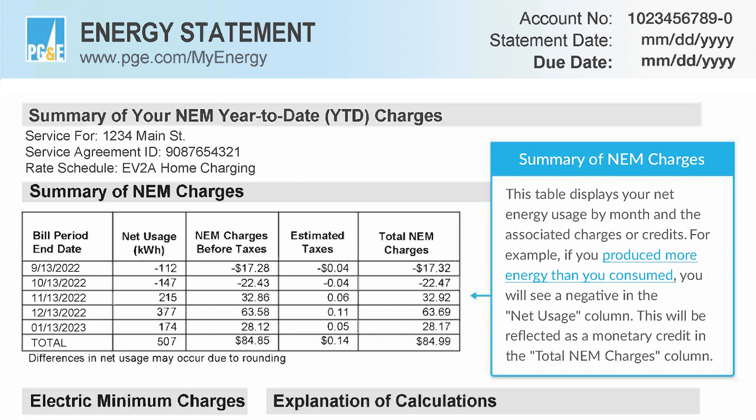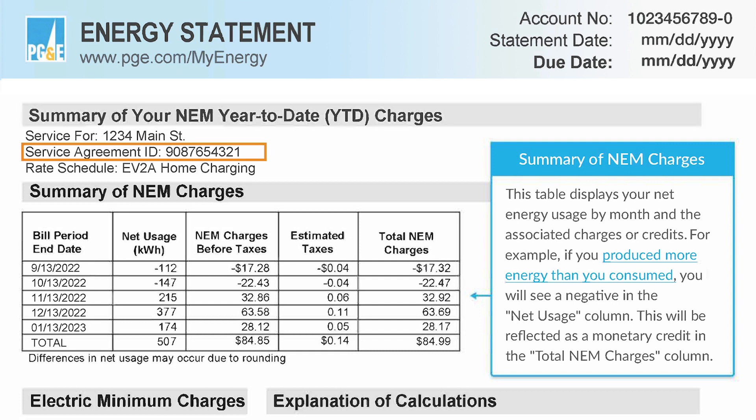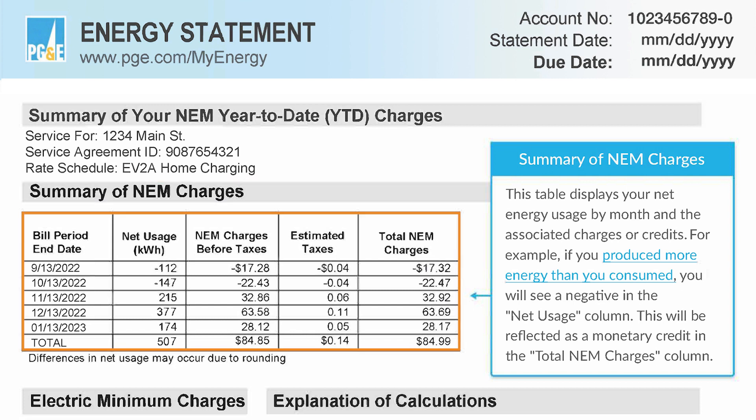Next, turn to page 3. You will see the heading 'Summary of your NEM year-to-date, or YTD charges,' where your service agreement ID number and rate schedule, also known as your rate plan, is listed. The section below 'Summary of your NEM charges' displays a chart showing what you have sent into the grid compared to the electricity you have received from the grid over time.